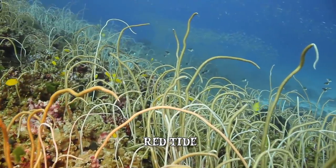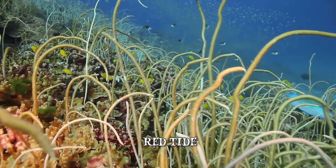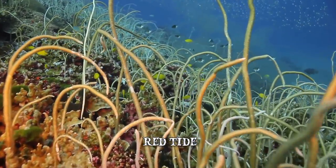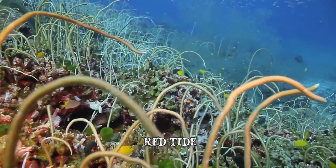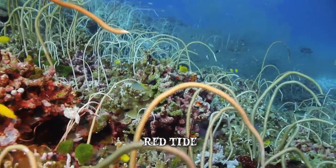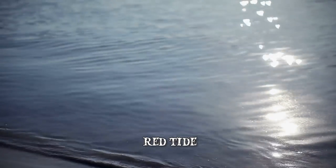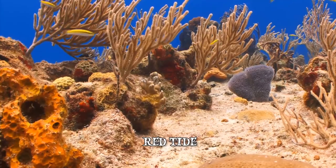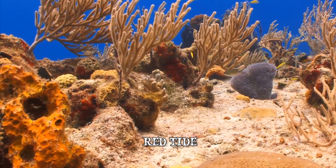Red tides are usually associated with three types of algae: Karenia brevis, common in the Gulf of Mexico; Alexandrium fundyense, found from New England to Canada on the Atlantic coastline; and Alexandrium catenella, present throughout the Pacific. Certain factors, such as a high content of nutrients in the water, low salinity, or water surface temperatures that are warmer than normal, may contribute to the formation of red tides. The algae contains toxins which are lethal for animals, affecting their nervous and digestive systems.